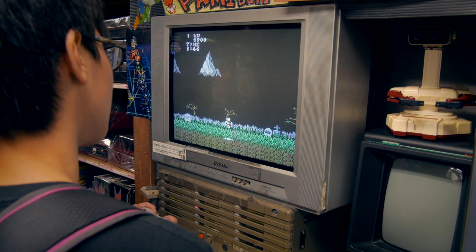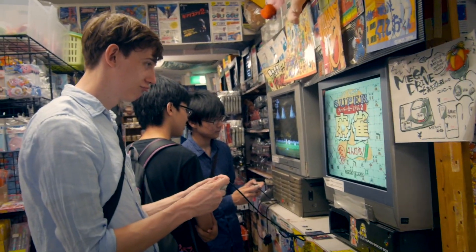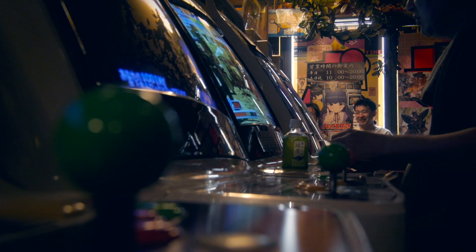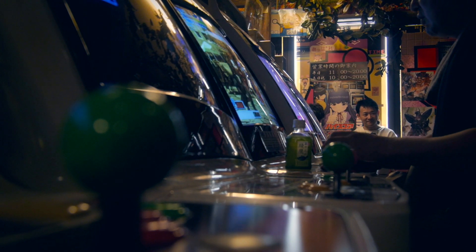Even if you don't plan on buying anything, Super Potato is still worth the visit. It's more of a video games museum than a shop. They've even turned the top floor into an old school arcade — it looks like it time traveled right out of the 90s.